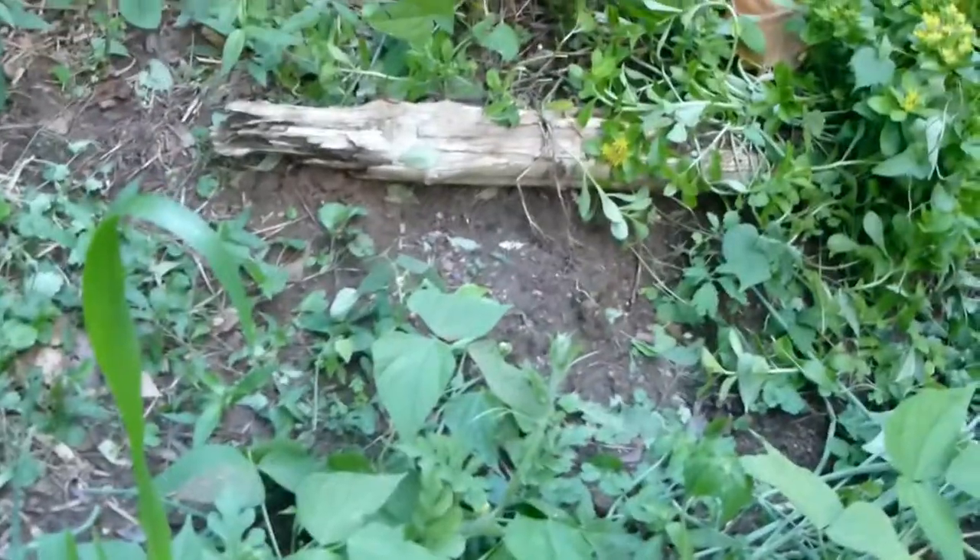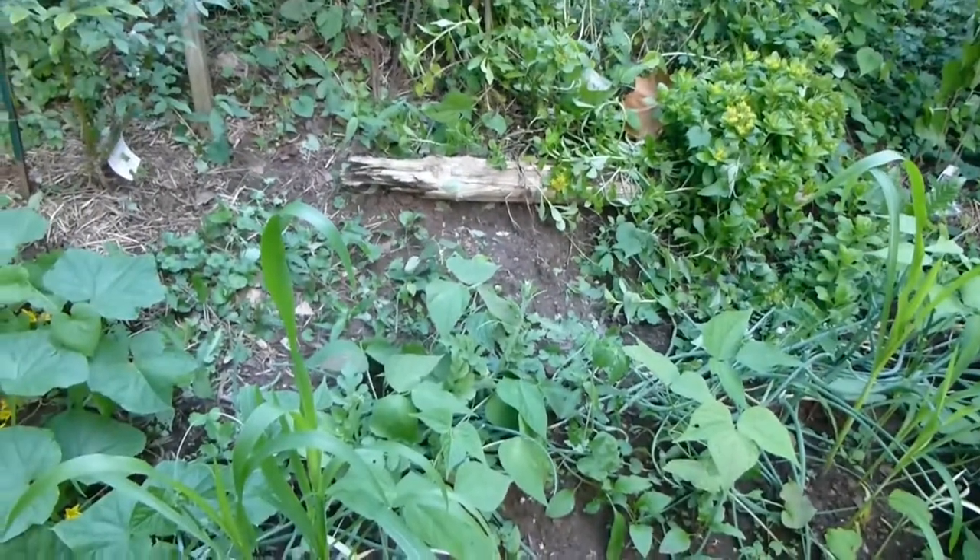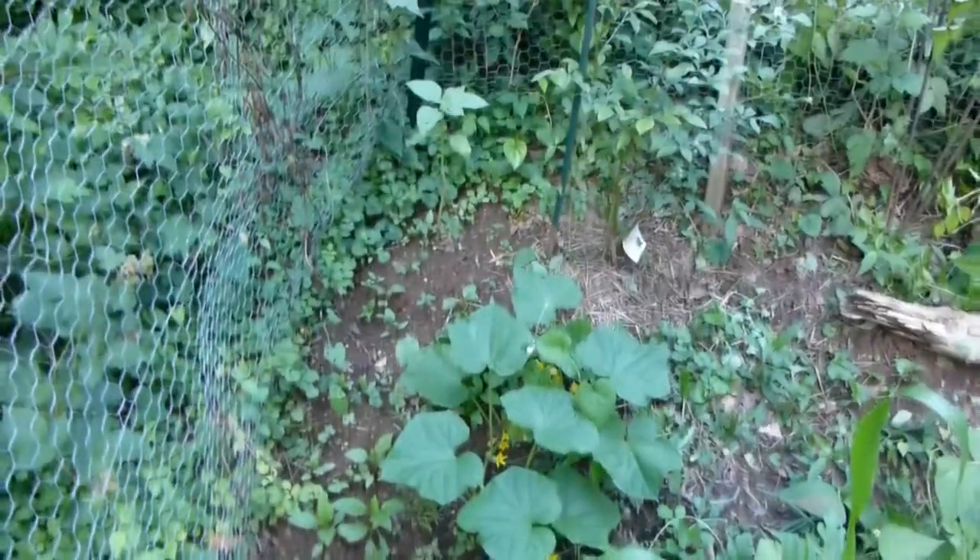And then we have this plot where we had some onions that were put in here during a snowstorm in March. And then the other plants were put in here about a month ago, late May.